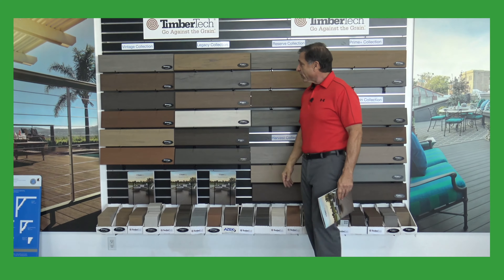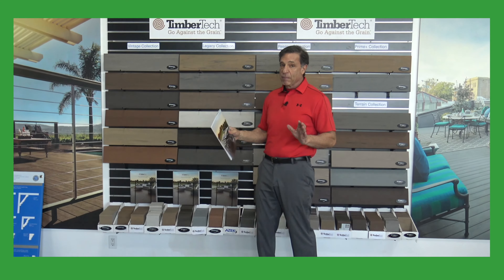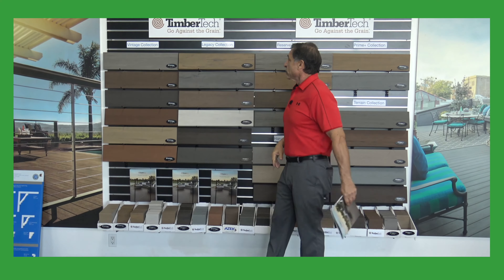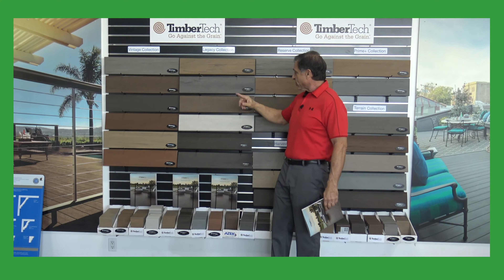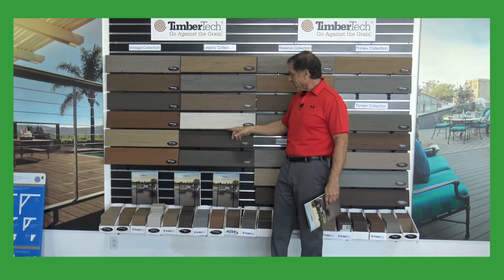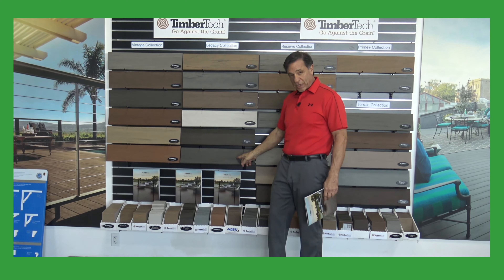Now we're going to go over to their really pretty colors. AZAC and TimberTech is known to have the most beautiful decking. In the Legacy Collection, we have the Tigerwood, the Ashwood, the Pecan, the Whitewashed Cedar, the Mocha, and the Espresso.